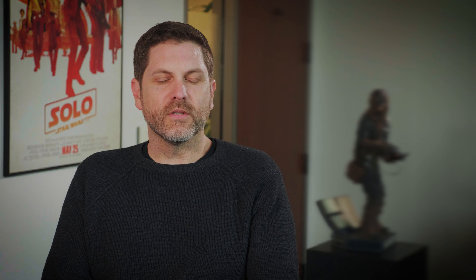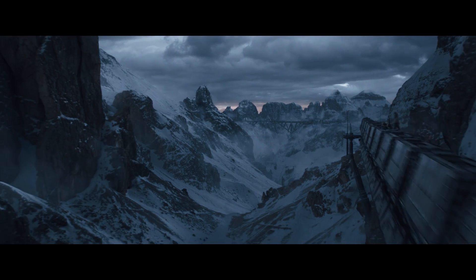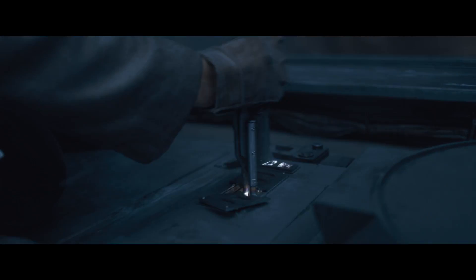On Solo, one of our biggest challenges is working on sequences that are visual effects heavy and don't have a lot to go on in terms of editorial building blocks. You might be trying to conceive of something like the train sequence, but without some sort of virtual playground to work through your cameras, your action, and your blocking, you're sort of flying blind.